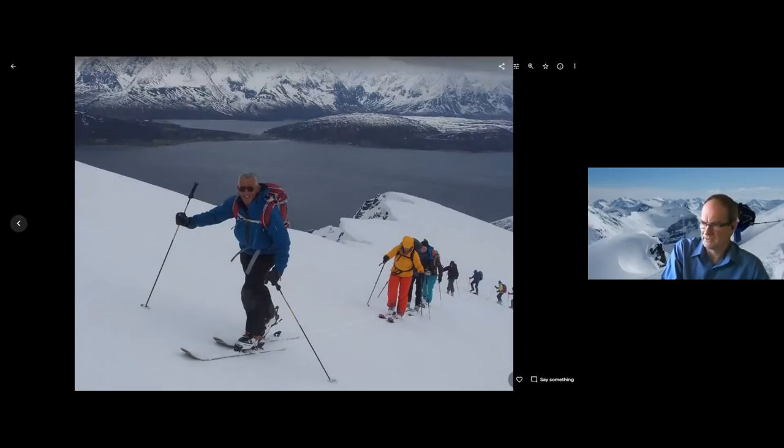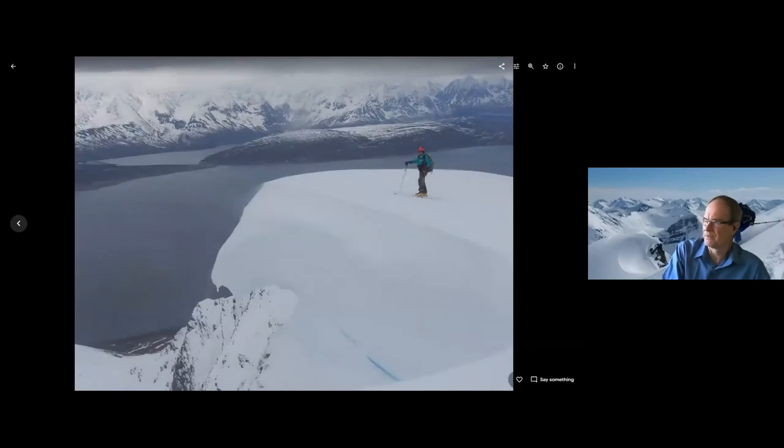The fjords in the area really are dramatic, as are some of the cornices — as you can see on the left there. This is George leading the troops up, and me up near the summit not getting too close to that cornice.